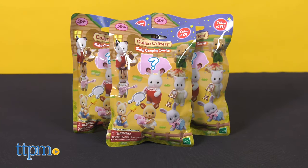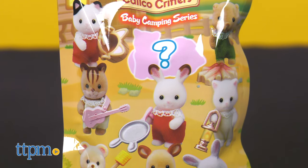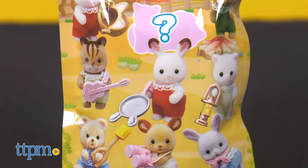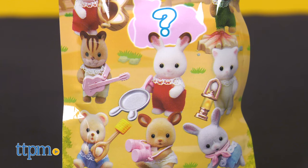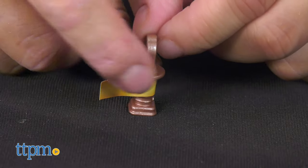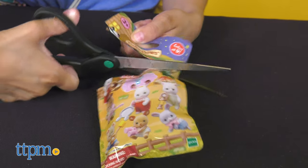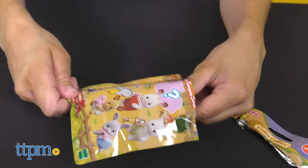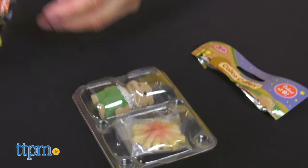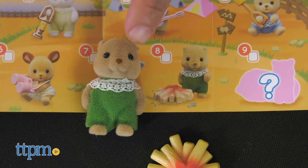And what's life like without some blind bags? These are the baby camping series — a Calico baby figure and camping accessory, which range from a bunny pan, to binoculars, to a guitar, and more. Each pack comes with a camping-themed figure and accessory. Seeing what's inside is part of the fun, and kids will enjoy that surprise element. There are nine figures altogether, including one secret figure. Each bag also comes with a tiny collector's guide to keep track of what you've collected thus far.